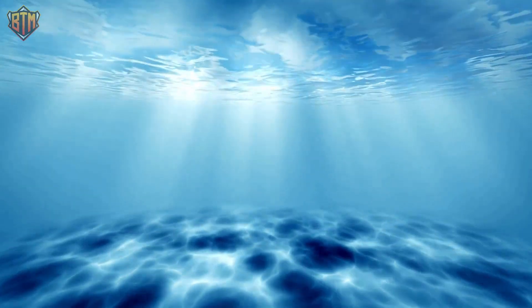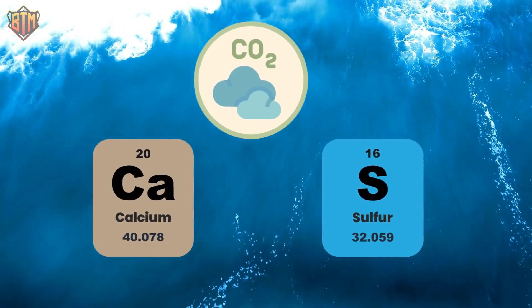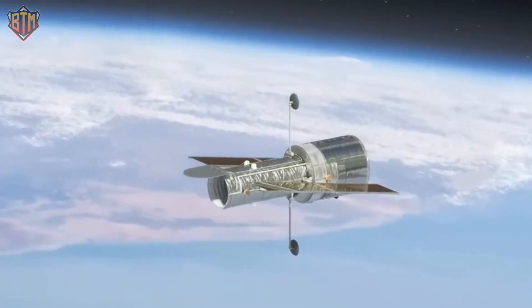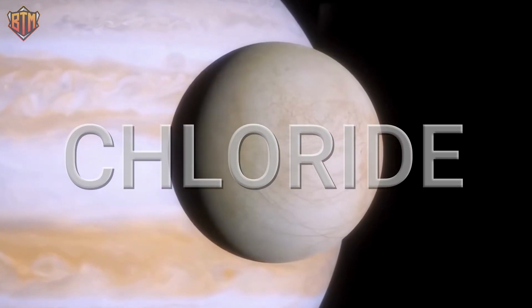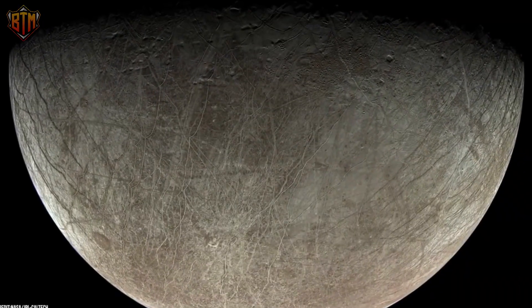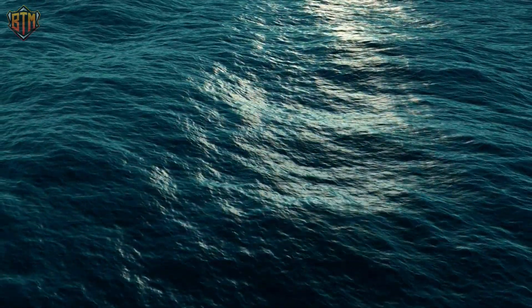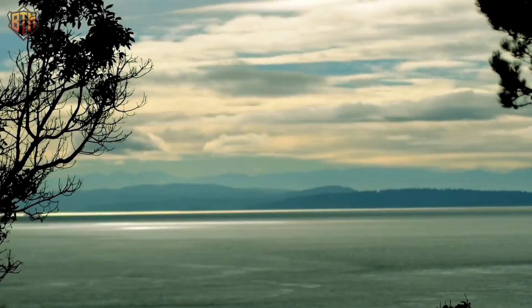Additionally, they discovered that this ocean was likely initially moderately acidic, with high levels of carbon dioxide, calcium, and sulfate. Their simulations and data from the Hubble Space Telescope revealed chloride, contrary to their initial assumption that the ocean might still be somewhat sulfuric. The water on Europa's surface likely became chloride-rich, and scientists concluded that the ocean could be quite habitable for life because its composition was similar to that of the oceans on Earth.